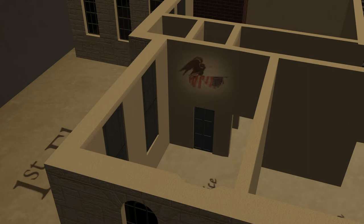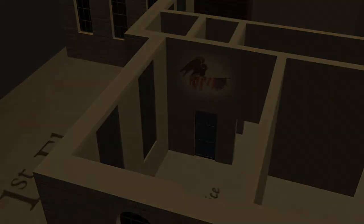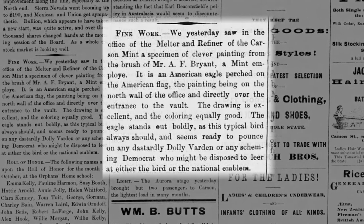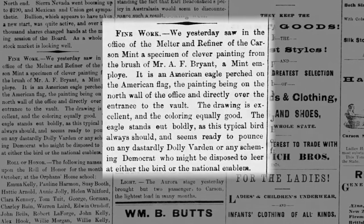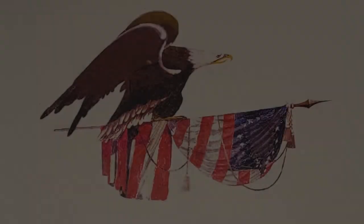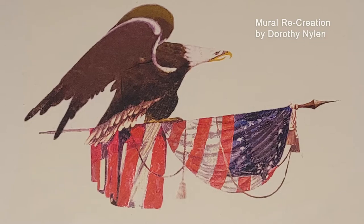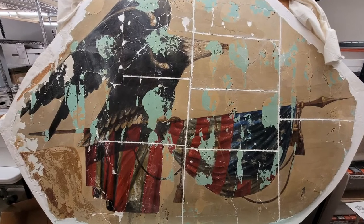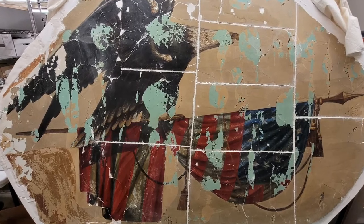A mural of a bald eagle perched on an American flag was located above the vault in the Melter and Refiner's office. Painted by Mint employee A.F. Bryant, this mural was touted as a specimen of clever painting and praised for its patriotic theme — Carson City Appeal, 1878. After the Mint closed, time took its toll on the art, but its original grandeur is envisioned in an artist's recreation. To protect it from a 1992 building retrofit, this artwork was removed in sections, reassembled, and placed in the museum's history collection.